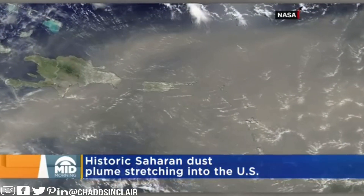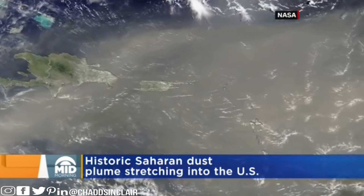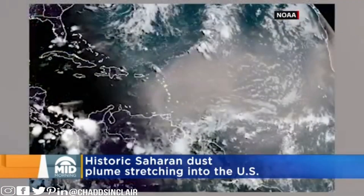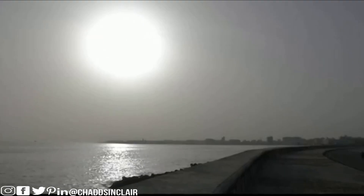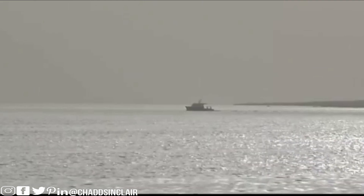People in Texas are seeing hazier skies this morning — pretty incredible. How did it travel here? The African easterly jet. Despite the unique sunsets, the dust in our forecast also comes with a health warning. Remember, there's dust and there's dust — it comes in all shapes and flavors and kinds.